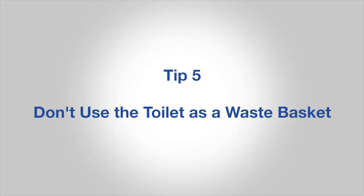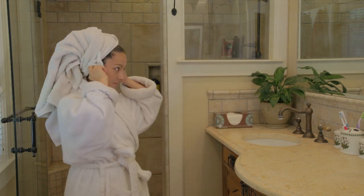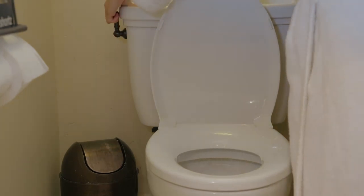Number five, don't use the toilet as a wastebasket. Every time you flush a facial tissue or other trash, you're just wasting water. That's what garbage cans are for.